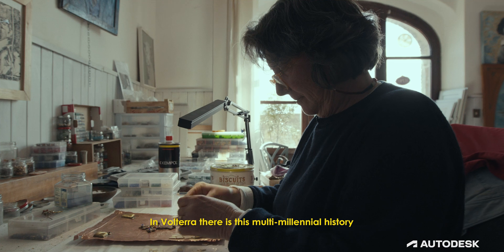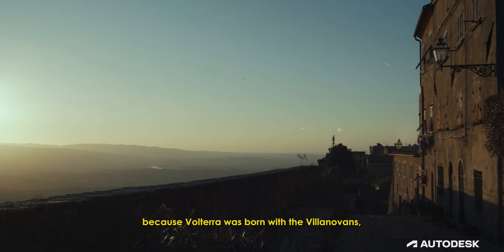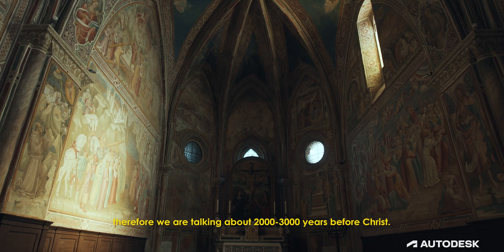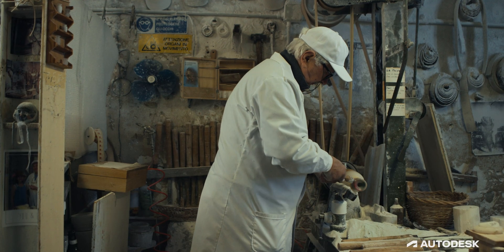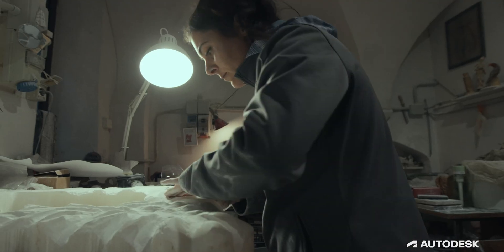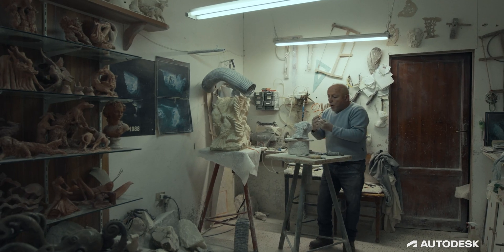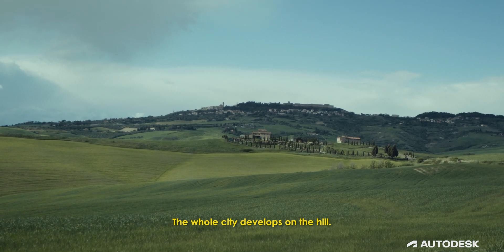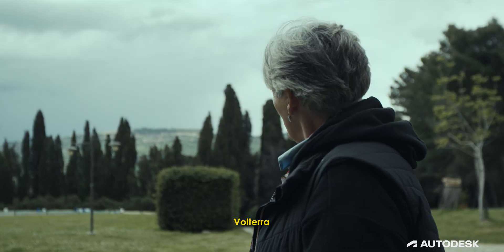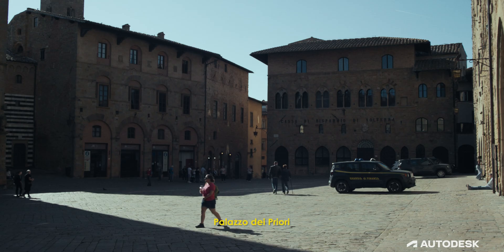In Volterra, there is this plurimillenary story, because Volterra is born with the Villanovians — we're talking about 2,000 or 3,000 years before C. The city is built on the hill, and Volterra developed the Medicea, the Palazzo dei Priori.